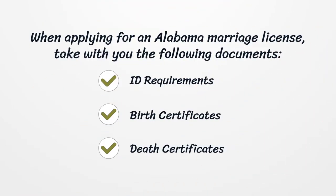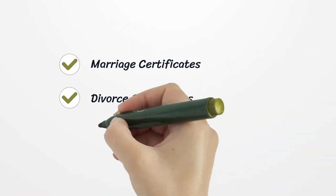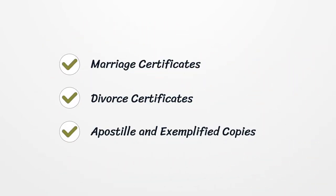When applying for an Alabama marriage license, bring the following documents: ID requirements, birth certificates, death certificates, marriage certificates, divorce certificates, and apostille and exemplified copies.